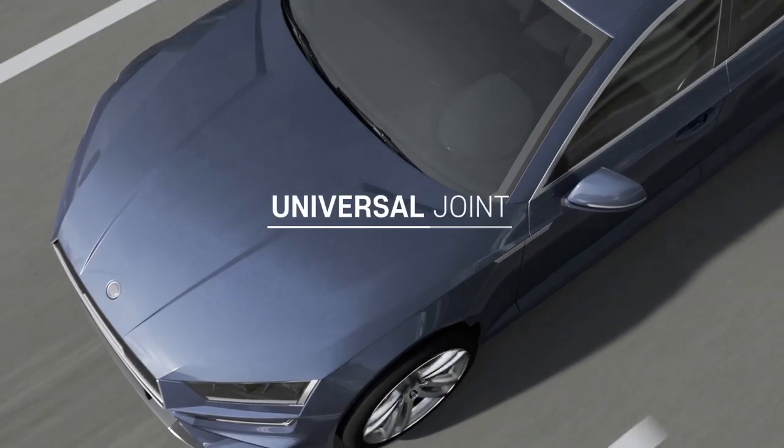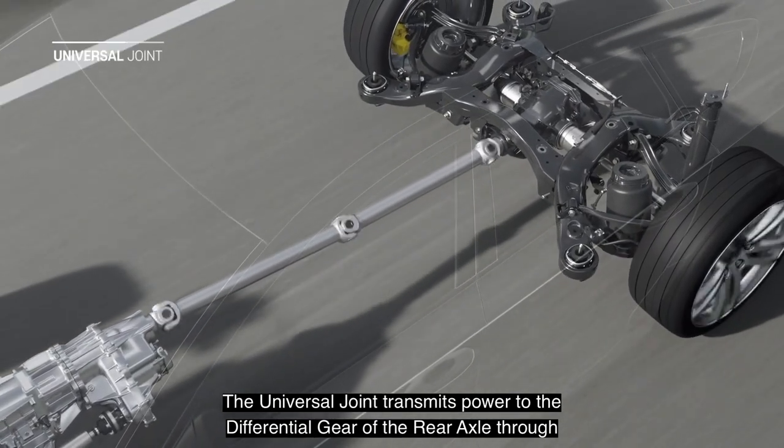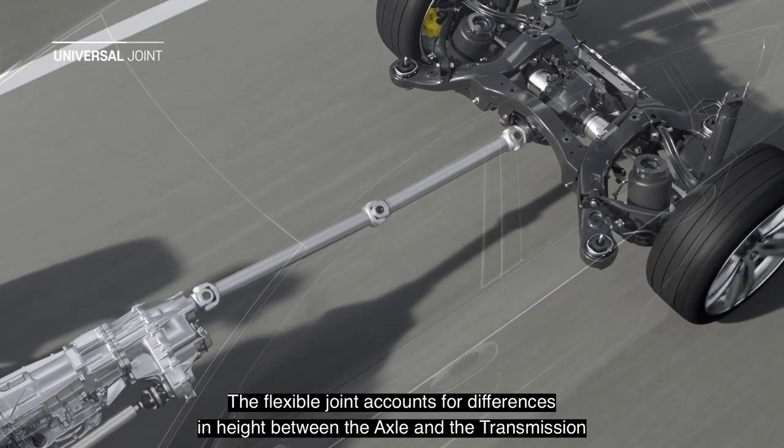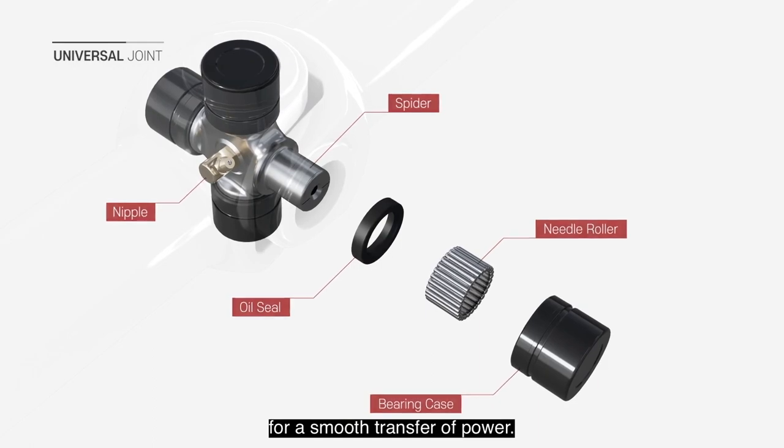GMB Universal joints. The universal joint transmits power to the differential gear of the rear axle through the propeller shaft. The flexible joint accounts for differences in height between the axle and the transmission for a smooth transfer of power.